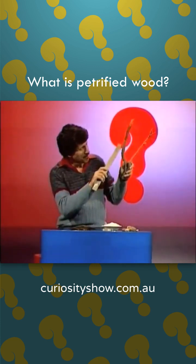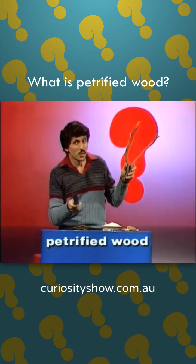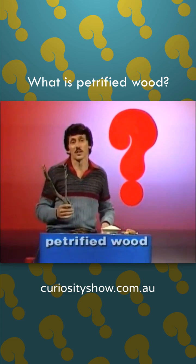That's wood. So is that. But what's petrified wood? Well, petrified means turned into stone. How could wood turn into stone?